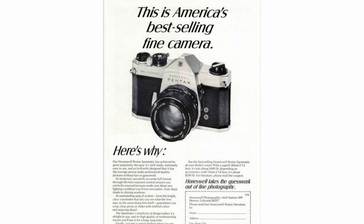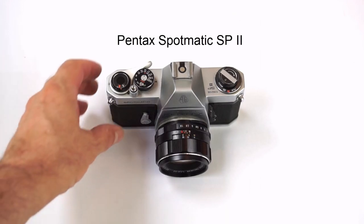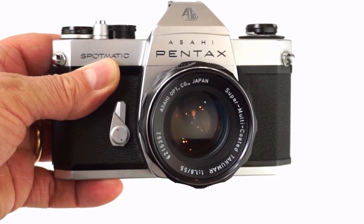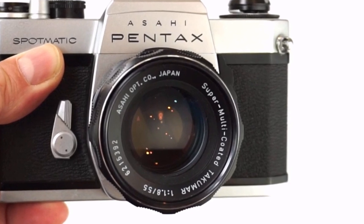Pentax's SLR cameras and lenses from the early 1960s were very popular, replacing rangefinders as the camera of choice for many people. My first proper film camera was this Pentax Spotmatic 2. I love using this camera, and I know that many others did too. I had a Takumar 55 f1.8 on the camera, and will be following the evolution of this lens over the years.